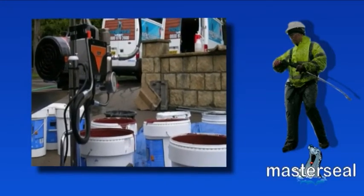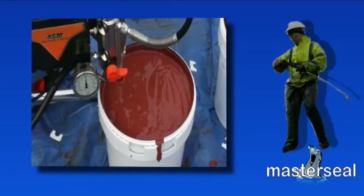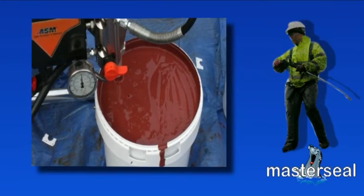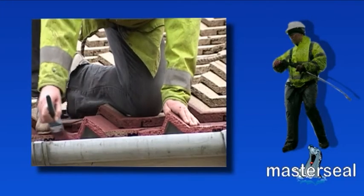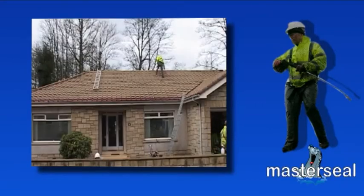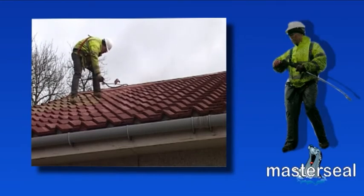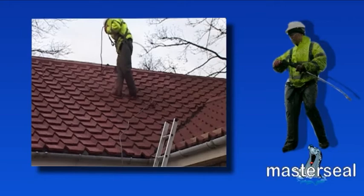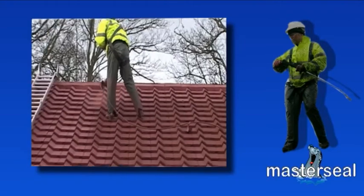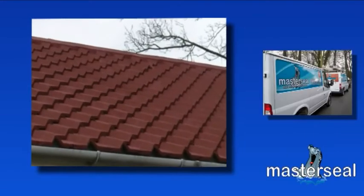Stage four is the application of the specialist coating. As well as being waterproof, the coating contains ceramic ball technology — tiny hollow spheres which restrict heat loss, improve thermal insulation and can reduce your heating bills. The installers will cut in by hand around roof edges, windows and other delicate features to minimize any overspray. The coating is then applied using the highest quality airless sprayers. The first coat is absorbed into the surface of the tiles, and the second coat provides a further protection barrier and an even finish to visually enhance your roof. The coating's innovative microporous design allows it to be waterproof while at the same time allowing the roof to breathe.